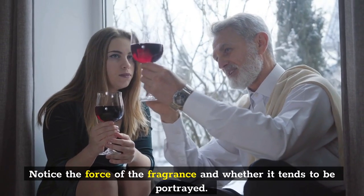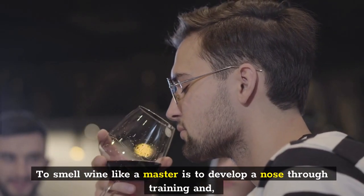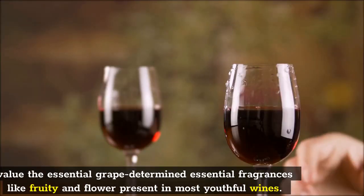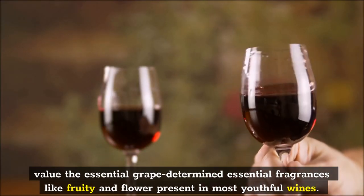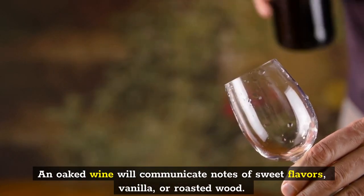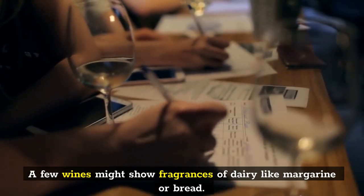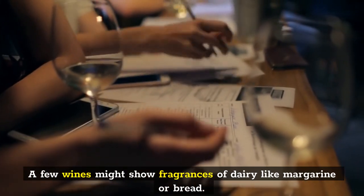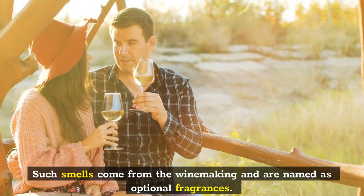Notice the intensity of the fragrance and whether it can be described. To smell wine like a master is to develop a nose through practice and appreciate the primary grape-derived fragrances — fruity and floral — present in most young wines. An oaked wine will communicate notes of sweet spices, vanilla, or roasted wood. Some wines may show fragrances of dairy like butter or bread, which come from the winemaking process and are named secondary fragrances.